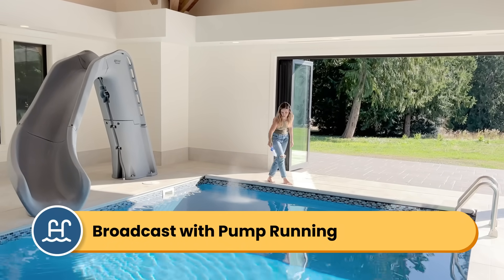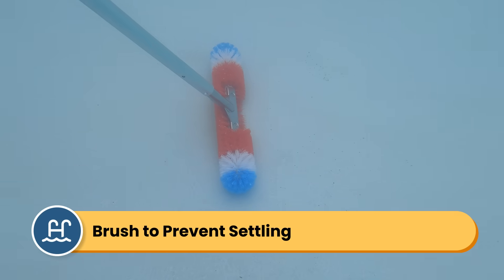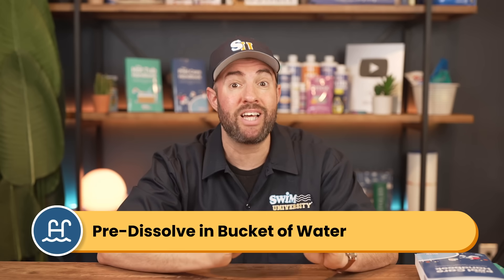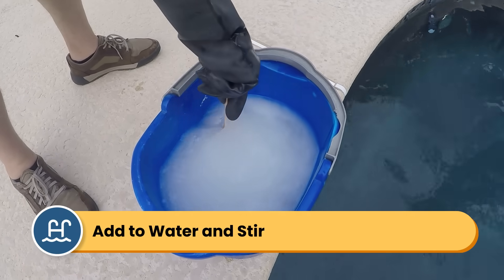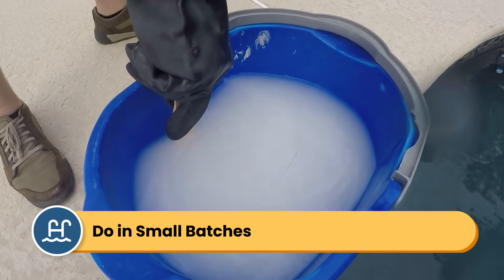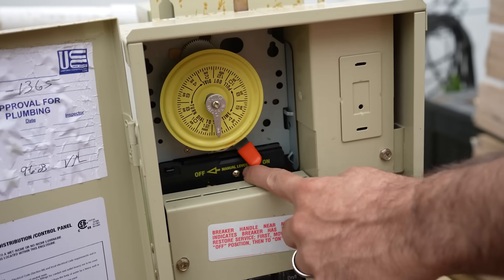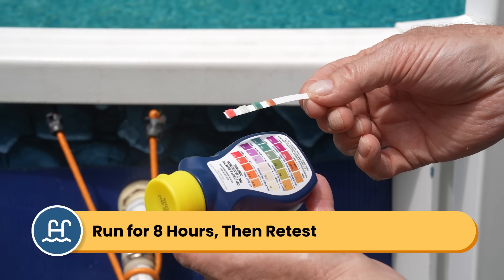Add calcium hardness increaser directly to your pool, broadcasting it across the water in the deep end with the pump running. Be sure to brush it around if you see it collecting at the bottom, because if it sits there it can actually damage your pool surface. The other option is to pre-dissolve calcium hardness increaser in a bucket of pool water, but be careful because calcium carbonate gets hot when added to water. Wear gloves and goggles and keep your skin covered when mixing and adding it. Always add calcium to water — not water to dry calcium — and stir it with a wooden dowel or a paint stick. Too much calcium can melt plastic, so do this in five-pound batches or less. Then pour the mixture slowly around the perimeter of the pool, not all in one spot, with the pump running. Let the pump run for at least eight hours to fully dissolve and distribute the calcium, then retest the water the next day and add more if needed.